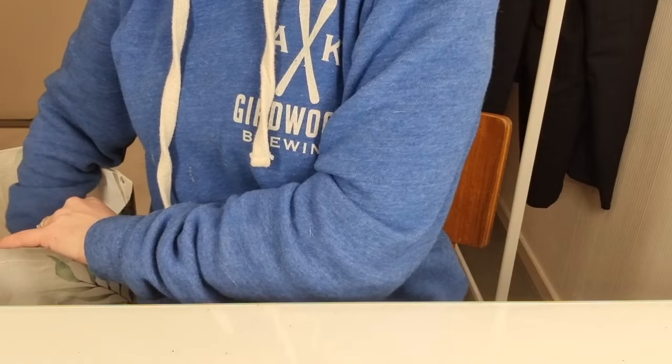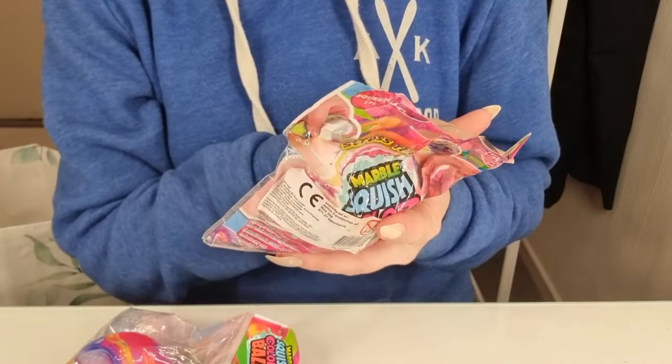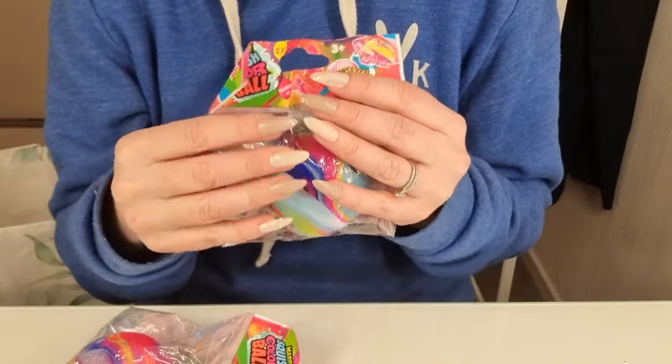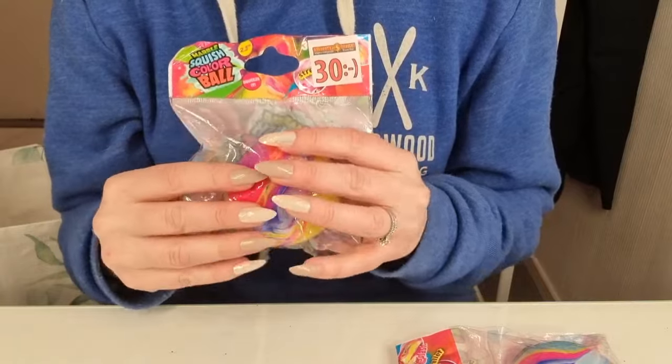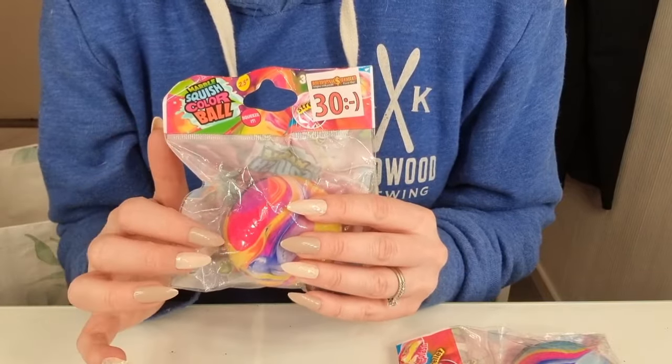And then I got these — they're nice — marble squish color balls. I got this one and this one. I will definitely do a video with these two.